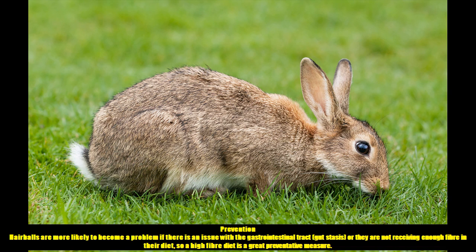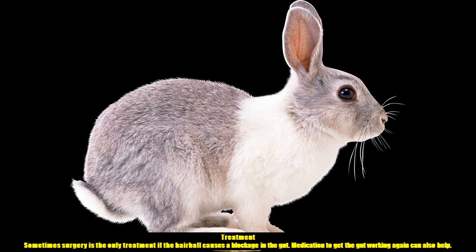Prevention: Hairballs are more likely to become a problem if there is an issue with the gastrointestinal tract, gut stasis, or if the rabbit is not receiving enough fibre in their diet, so a high-fibre diet is a great preventative measure. Treatment: Sometimes surgery is the only treatment if the hairball causes a blockage in the gut. Medication to get the gut working again can also help.